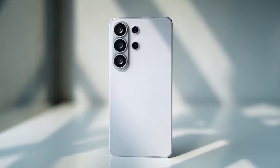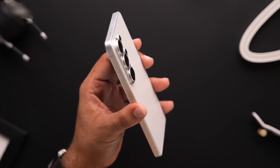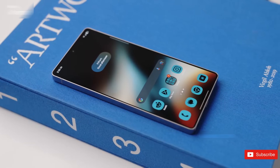Samsung's next big flagship launch is getting interesting and a little confusing. Because depending on who you believe, the Galaxy S26 series could land earlier than expected, or slightly later. And Samsung might actually be changing more than just the date this time.